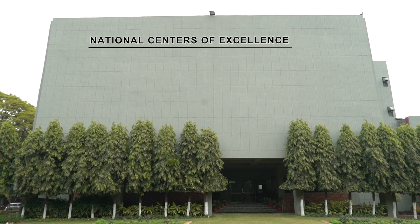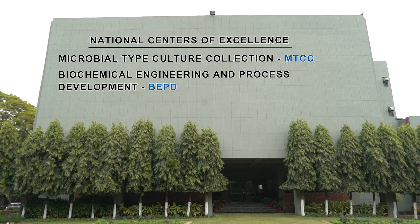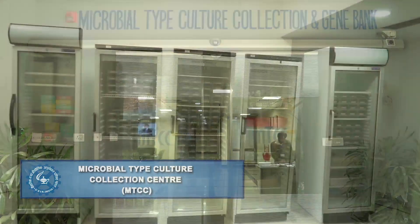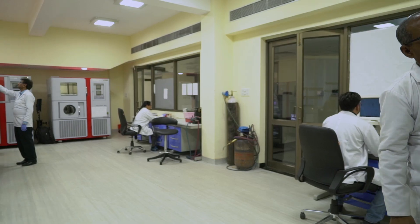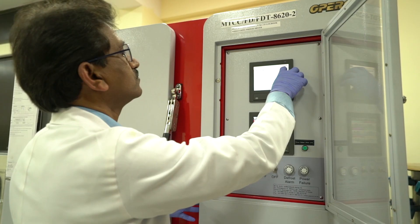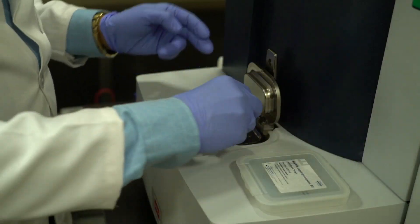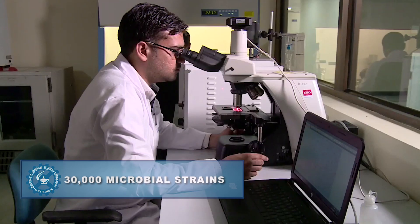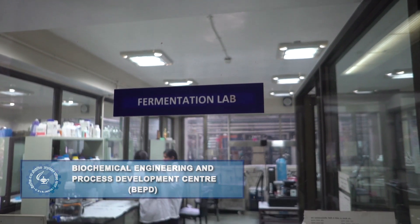The Institute has three national centers of excellence: Microbial Type Culture Collection (MTCC), Biochemical Engineering and Process Development (BEPD), and Bioinformatics Center (BIC). MTCC is a globally reputed national facility acting as a depository to supply microbial cultures and provides related services to research institutions, universities, and industries, and also serves as an international depository authority. MTCC has a culture collection of more than 30,000 microbial strains and one of the best digital search, supply, and retrieval platforms.